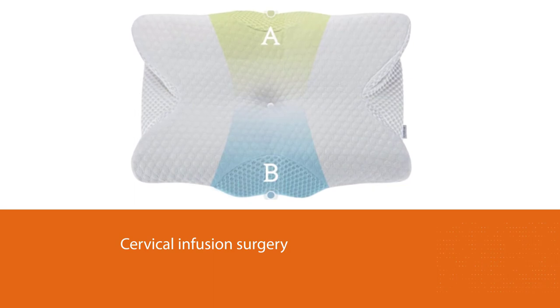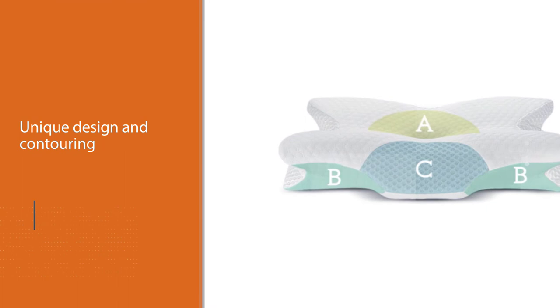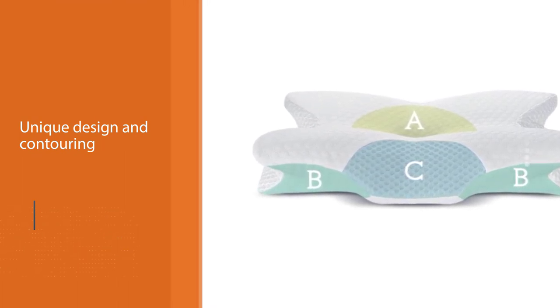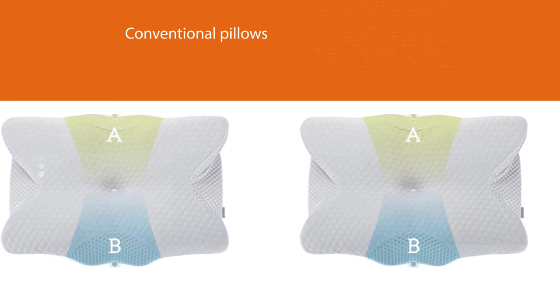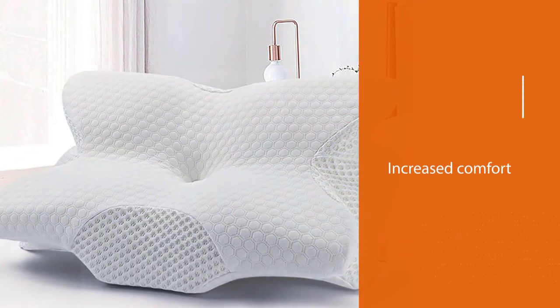The medium-firm memory foam molds around your neck for a perfect fit and quickly rebounds to its original shape as soon as you lift the weight off it. The temperature-sensitive foam assures you of supportive contours whenever you need them. Unlike conventional pillows, the Koism closely resembles a starfish in shape, complete with four radiating wings for increased comfort when lying on your side.